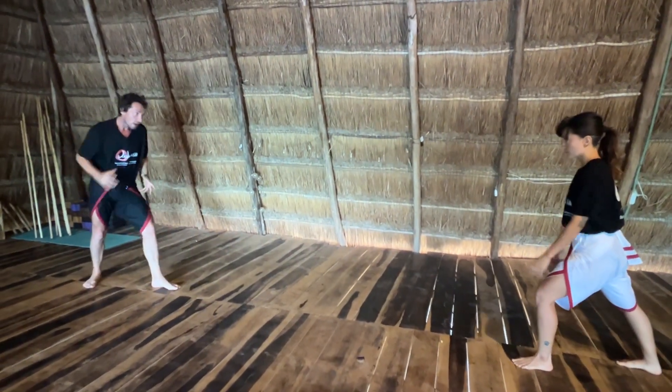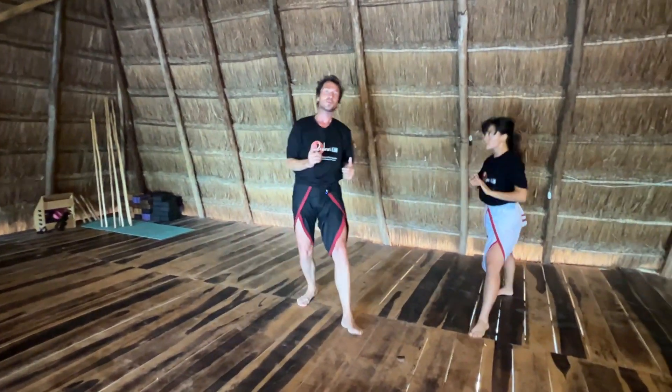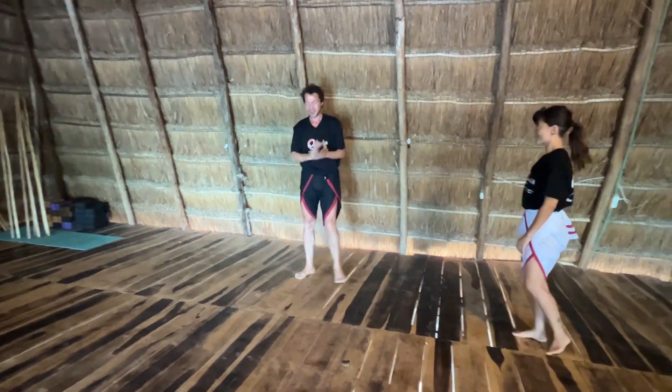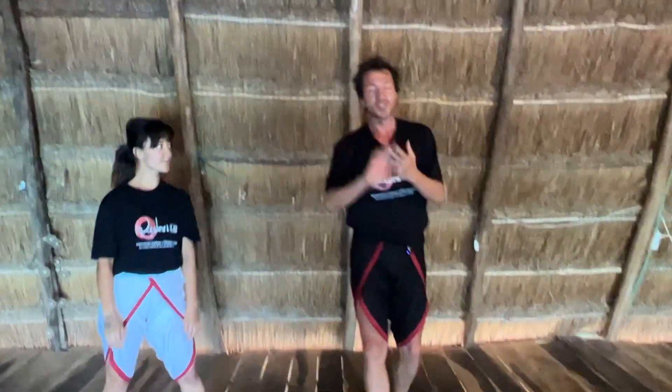Once again, I'm coming towards her, she jumps out and is able to throw me off my centre. So these are two examples of using the midline and one of how it can be challenged.